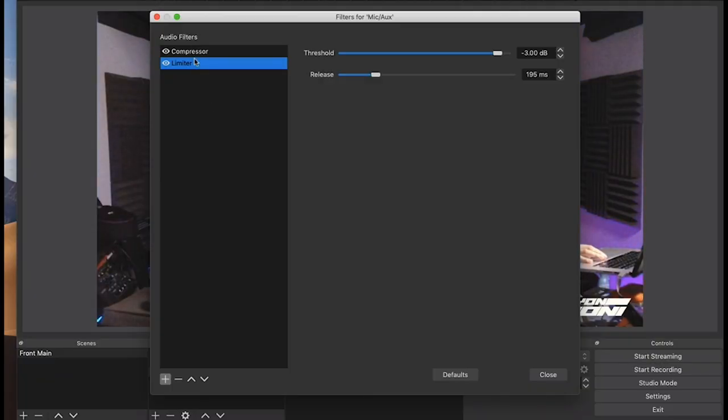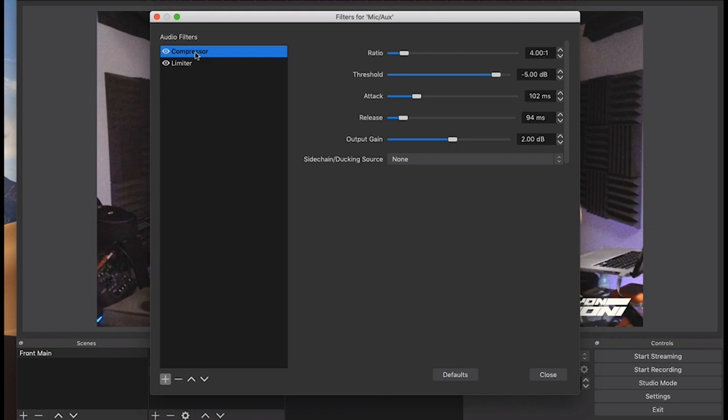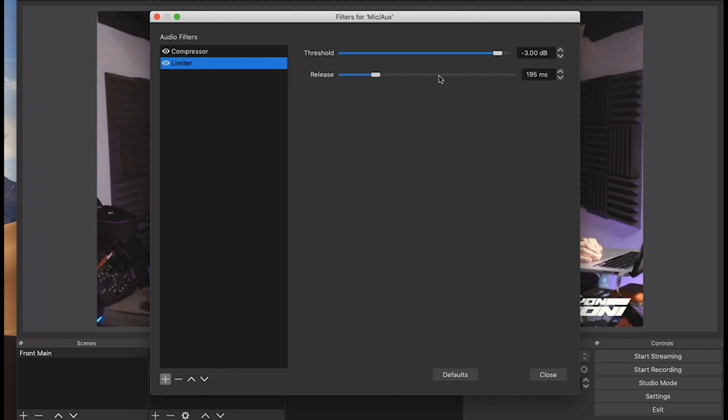My settings for the compressor are: ratio is 4:1, threshold is at -5 dB, attack is at 102 milliseconds, release is at 94 milliseconds, and the output gain is at 2 dB. For the limiter, I have the threshold at -3 dB and the release at 195 milliseconds.